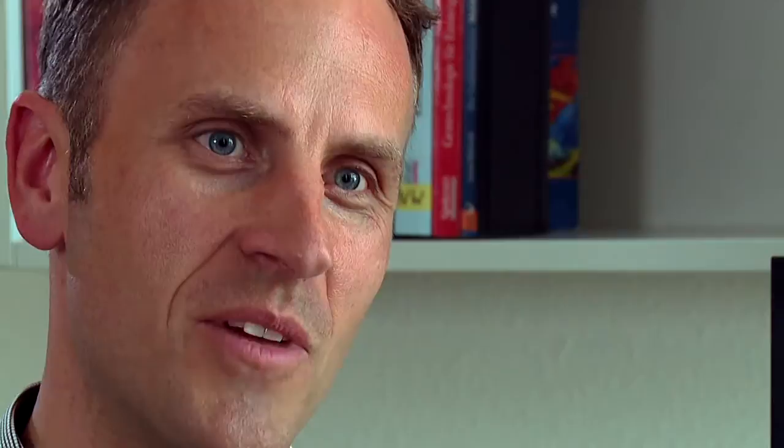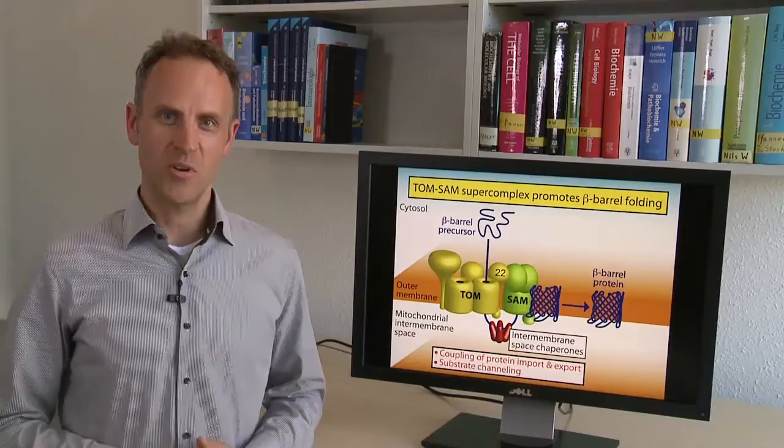Factors on both sides of the membrane — the import receptor TOM22 and the intermembrane space chaperones — are required for efficient transfer of the precursors. Beta-barrel formation may thus drive protein import, since beta-strand association will pull the precursor through the TOM complex.